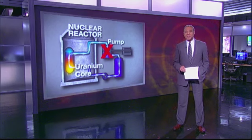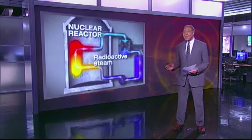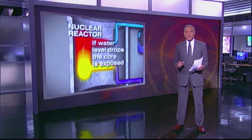When the earthquake struck in Japan, those pumps went down. The uranium core then had nothing to keep it cool, so it began heating up, boiling off that water. And if that water eventually boils away, it exposes the core. And that's when the real trouble starts.